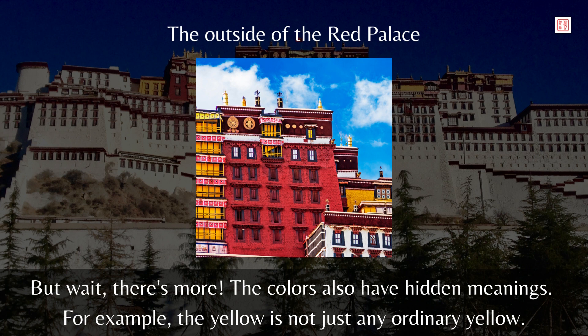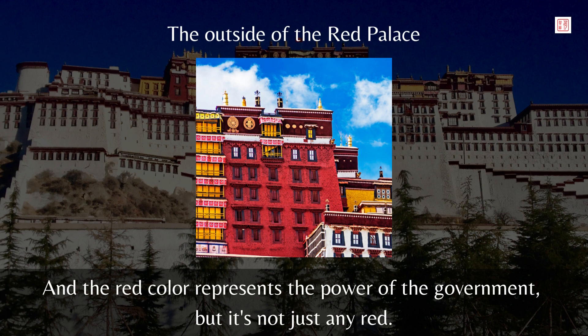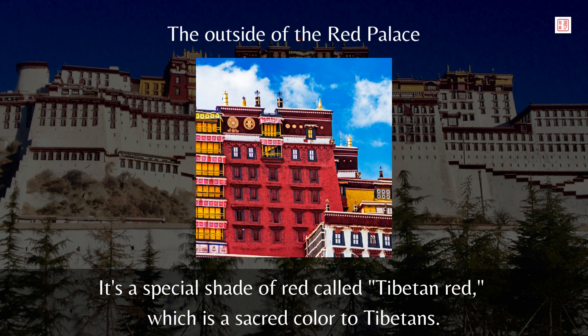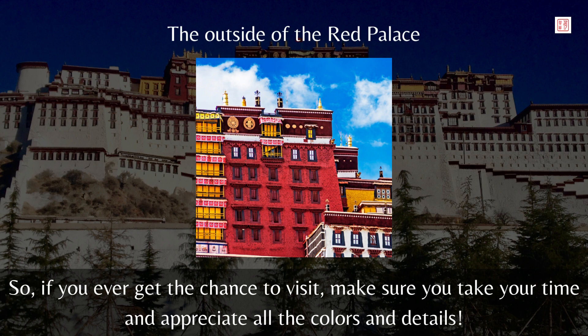But wait, there's more — the colors also have hidden meanings. For example, the yellow is not just any ordinary yellow. It's a special shade called golden yellow, which represents the supreme power of the ruler. And the red color represents the power of the government — it's a special shade called Tibetan red, which is a sacred color to Tibetans. The Potala Palace is not just a pretty building; it's a place rich in history and culture, and every little detail has a symbolic meaning. So if you ever get the chance to visit, make sure you take your time and appreciate all the colors and details.